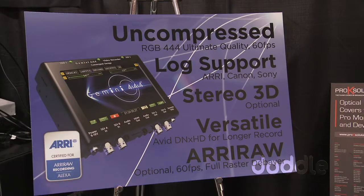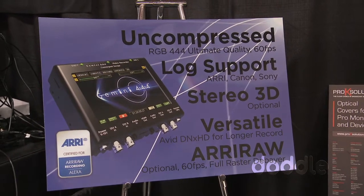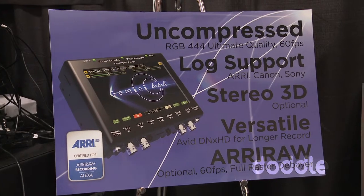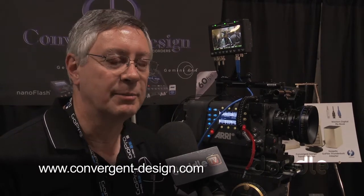In terms of size, weight, we're about 50% of the power consumption, and about 20–25% of the cost. It's available now. The basic Gemini 444 recorder, which does uncompressed, is $6,000. The ARRI RAW option is $3,000, and the 512 gig SSDs are $1,500 each. So if you wanted a complete ARRI RAW recorder package, it's going to cost you about $12,000 for the recorder, the option, and the drives. It's available now through our worldwide network of dealers.